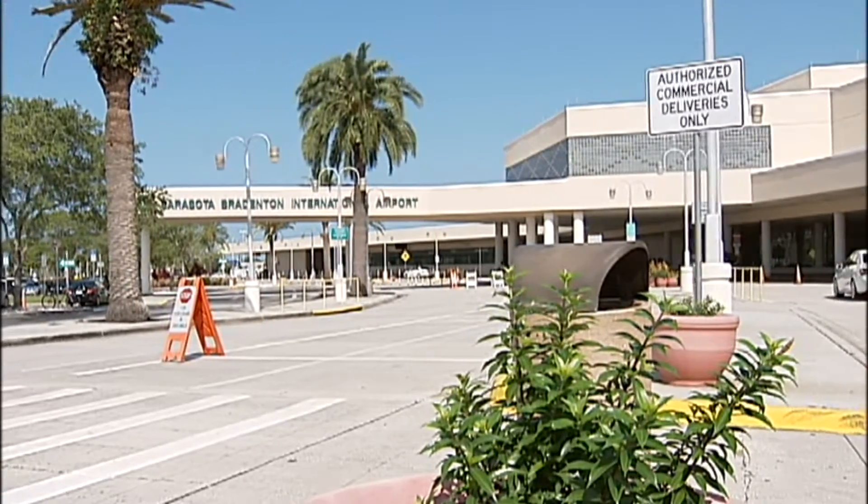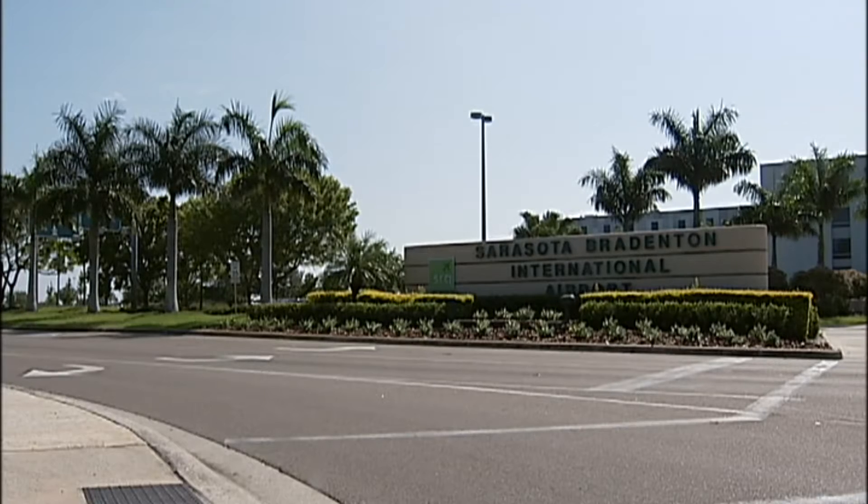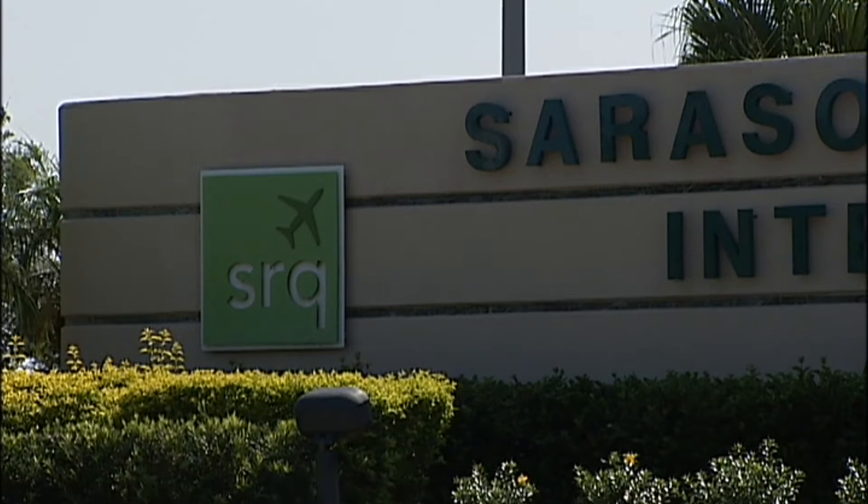With much of the Sarasota Bradenton International Terminal now upgraded, the airport authority is turning its attention to its signage. It has hired a consulting firm to recommend some upgrades to outdoor signs. The main sign at the entrance to the airport on University Parkway has been welcoming visitors to SRQ since 1989.